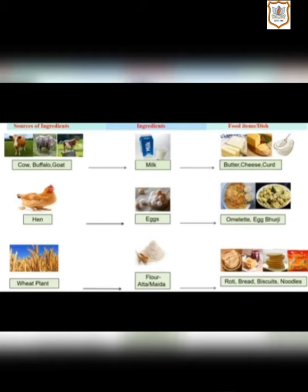With the help of this chart, you can understand this paragraph very easily. The columns are: sources of ingredients, which is the particular ingredient, and what food items or dishes are made from the same. You can see the picture of cow, buffalo and goat — we get milk from these animals. The food dishes prepared from milk are butter, cheese, curd and so on.